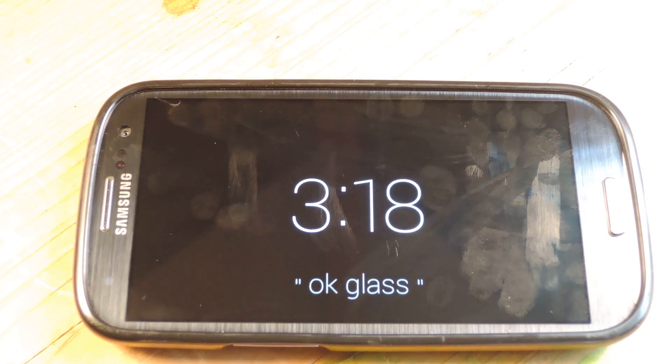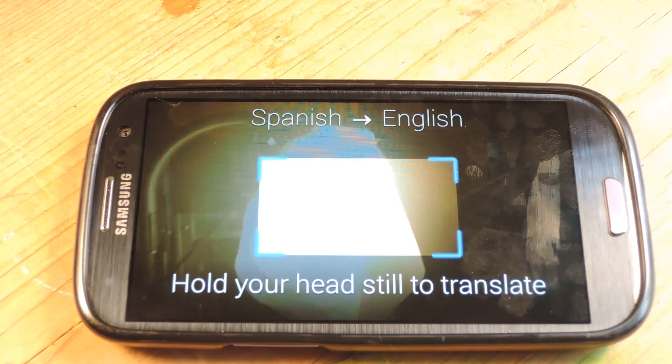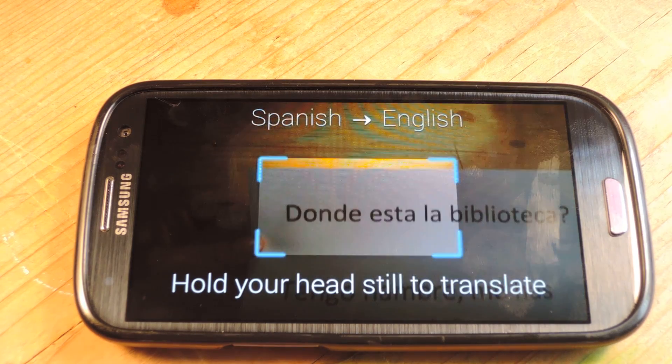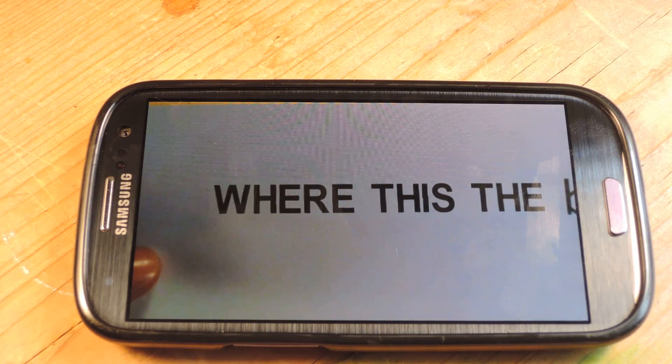OK Glass, Translate. And now it opens up the camera, and you have to tilt your head into the text. Once it finds the text, it's going to zoom in and translate.